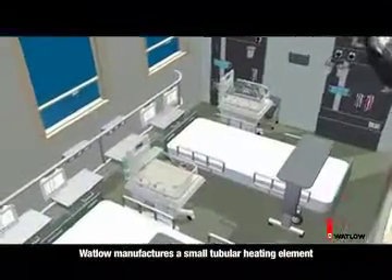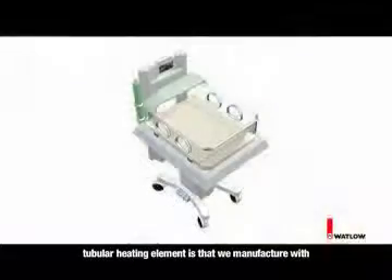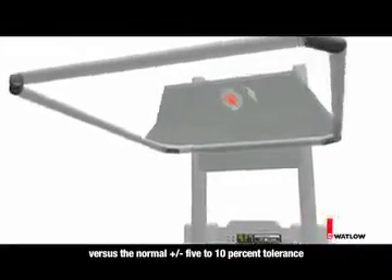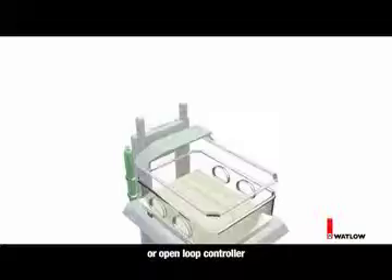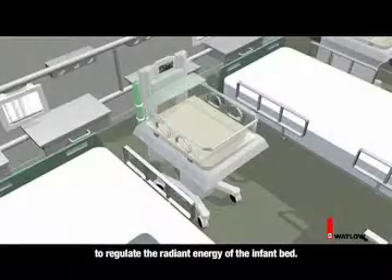Watlow manufactures a small tubular heating element for infant warmer applications. The biggest advantage to using Watlow's tubular heating element is that we manufacture with a plus or minus 2% wattage tolerance versus the normal plus or minus 5 to 10% tolerance for standard tubular elements. It allows the customer to operate with either a closed or open loop controller to regulate the radiant energy of the infant bed.